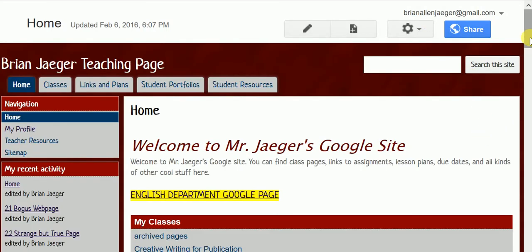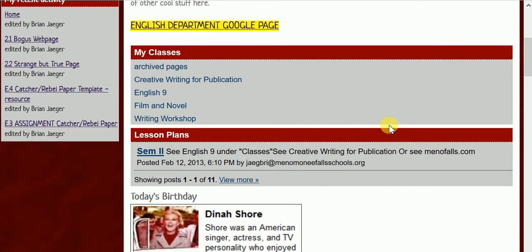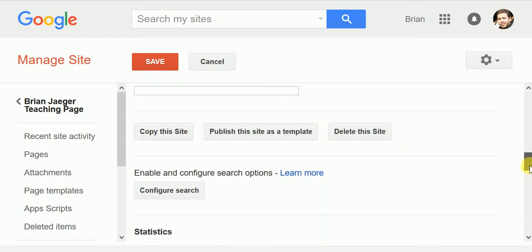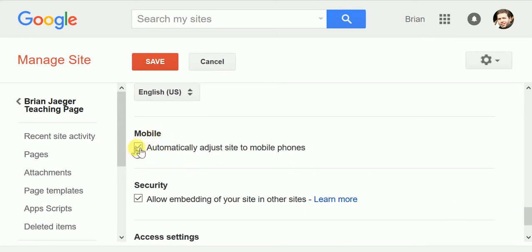So this is one of my websites. You're going to want to be logged in to your Google account, and you should see the More Actions setting. Scroll down to Manage Site, scroll that part down to Mobile, and you're going to want to click that.